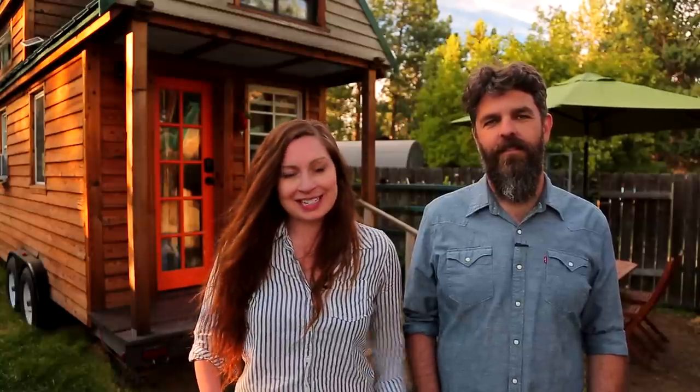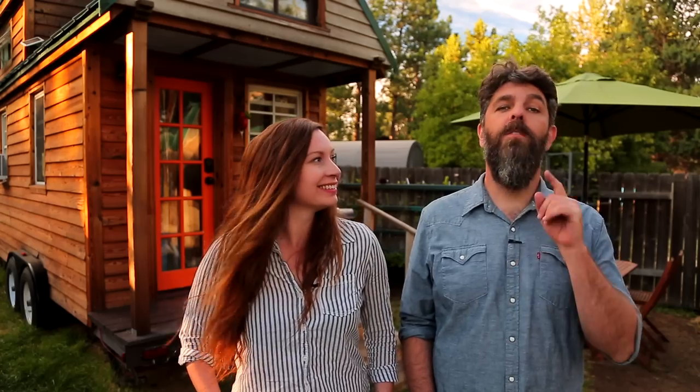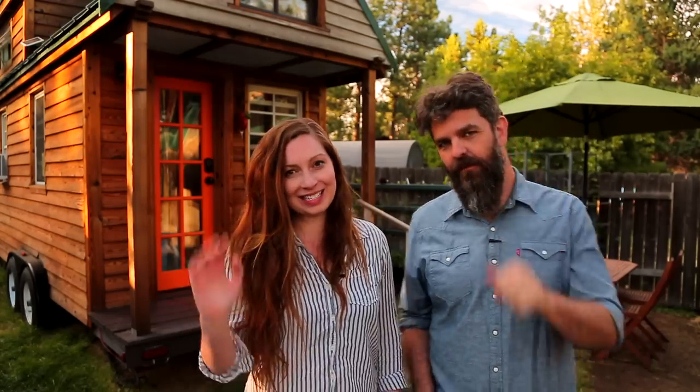Thank you for watching our video and for stopping by Tiny House Expedition. I'm Alexis and I'm Christian. Don't forget to like, comment, and subscribe. For more tiny home tours and stories, click the videos below, and join us on Patreon for bonus content including face-to-face conversations with us. We hope to see you there!